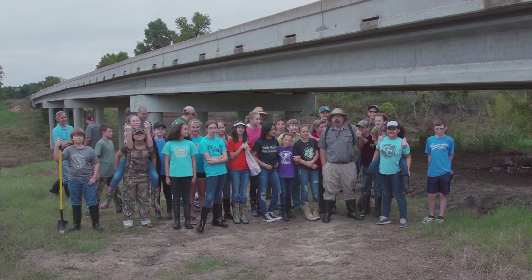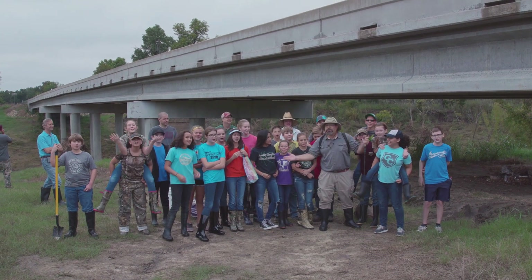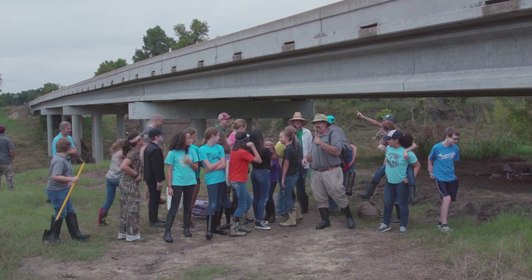Hey guys, Indiana Smith here and we are back at the Sulphur River. This time I've got my seventh grade Texas history class with me — welcome to my YouTube channel! All right guys, y'all ready to get in the river? Let's do this!